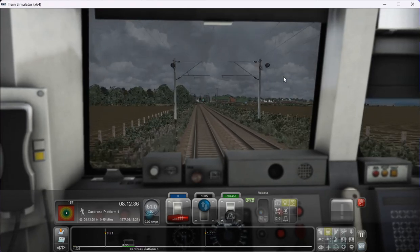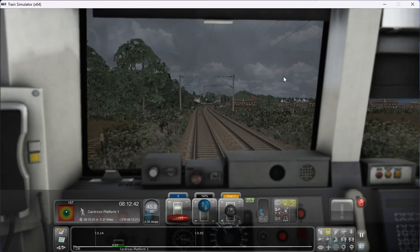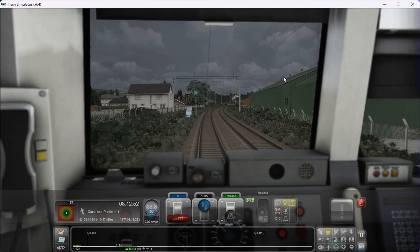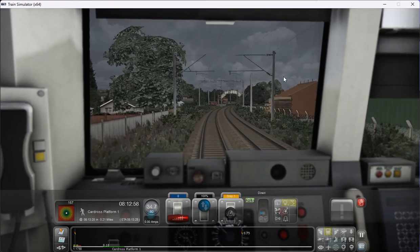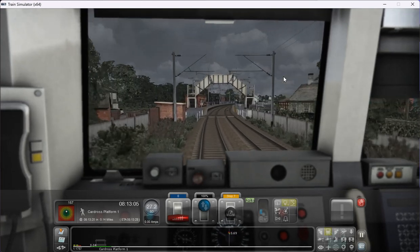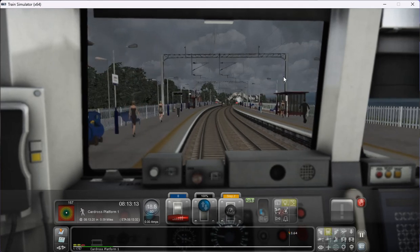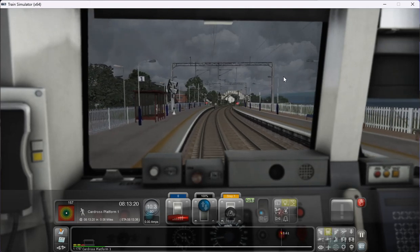We'll soon be coming into Cardross station now. It keeps going light and dark — I think this is due to so much farmland about here, that's why they have so many level crossings. I'm going to apply some brake so we can safely stop at Cardross station to allow passengers to alight and come onto the train. This is about the most annoying station of them all because you get the sound of the level crossing until we depart from Cardross.